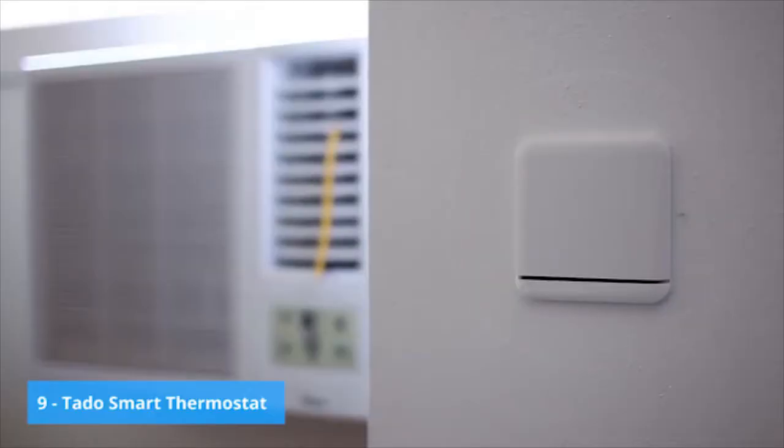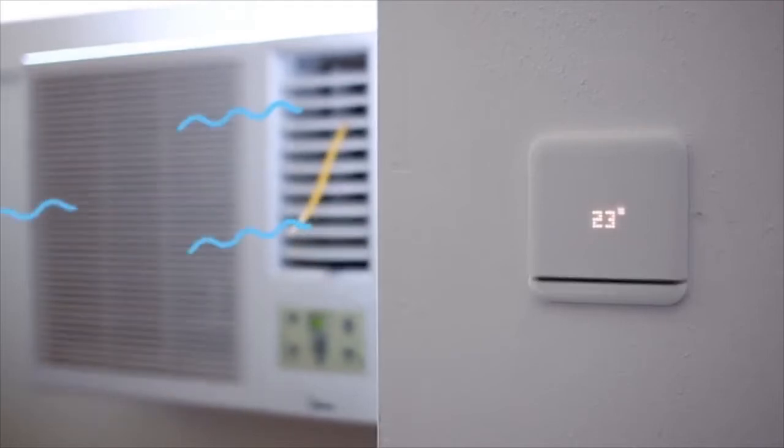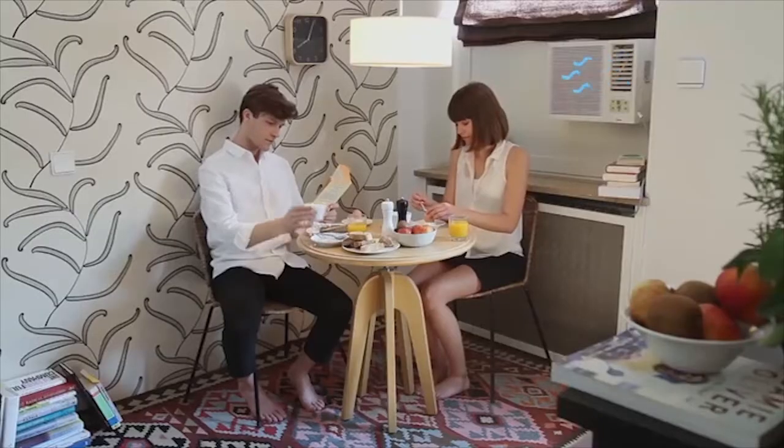This is Taro, a little device that makes your AC unit smart. At seven in the morning, Taro sets the AC unit to the right temperature.